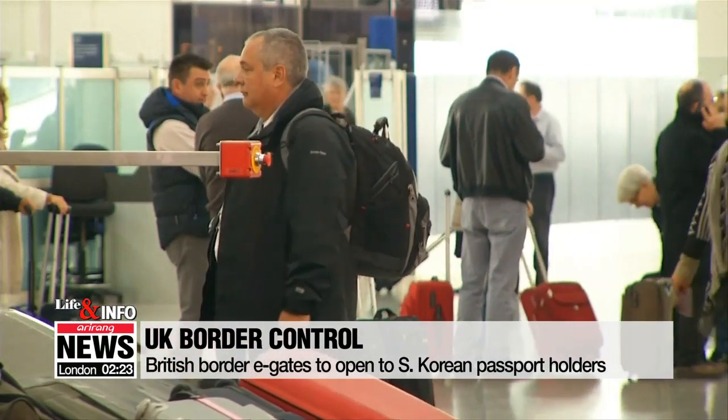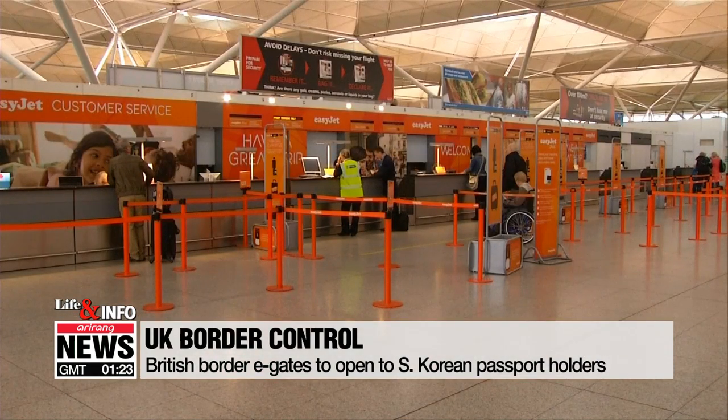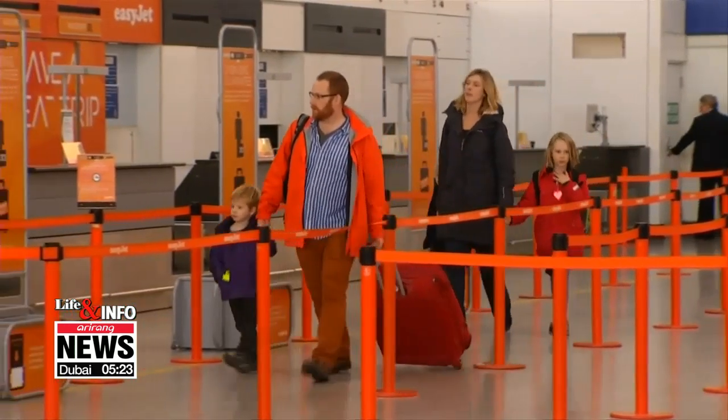Children between the ages of 12 and 17 can use the gates when accompanied by an adult. The British government has also decided to scrap paper landing cards for international passengers.